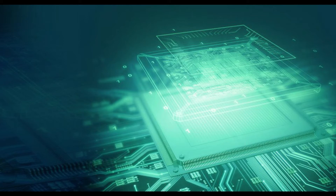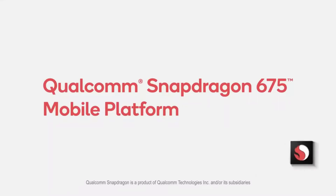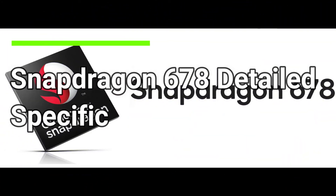Qualcomm has announced the Snapdragon 678 mobile processor for budget smartphones in 2021, as the successor to the Snapdragon 675. In this video, we are going to talk about the Snapdragon 678 in detail.